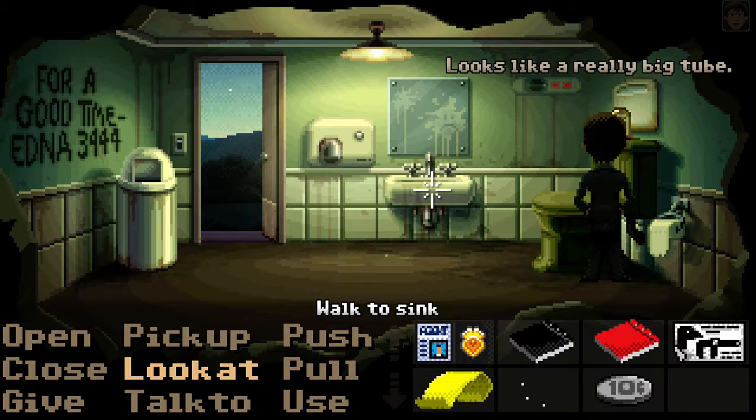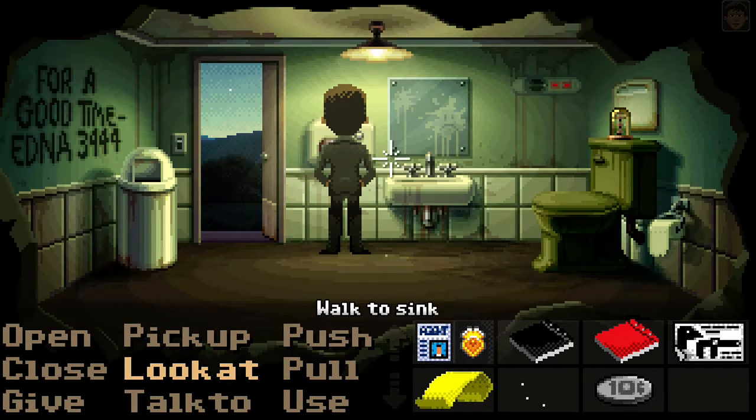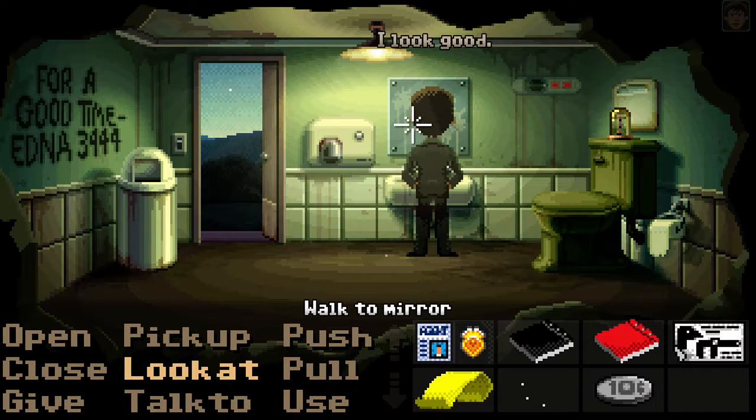It looks like a really big tube. Saves trees. I look good.